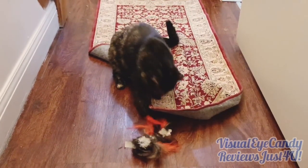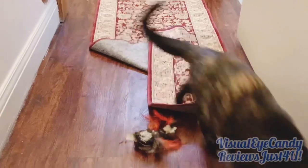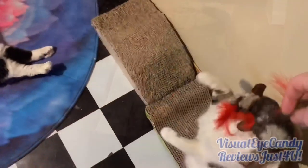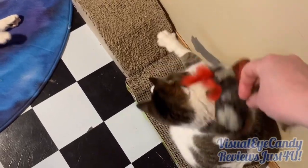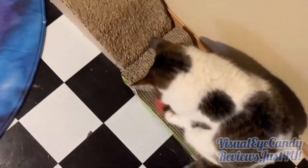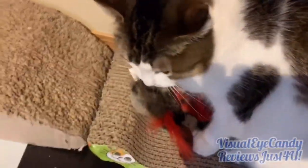She likes to throw it up in the air, and then she'll catch it, and then she'll throw it away. She's kind of weird like that. This is Lady. We've had Lady for a couple years — she's a rescue cat. She loves to play, she's so much fun and super smart.